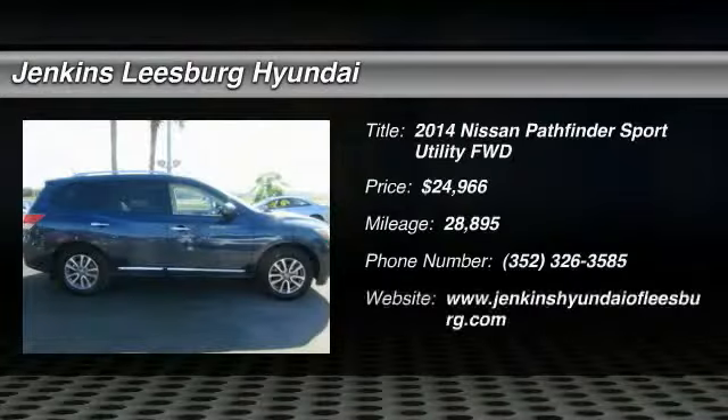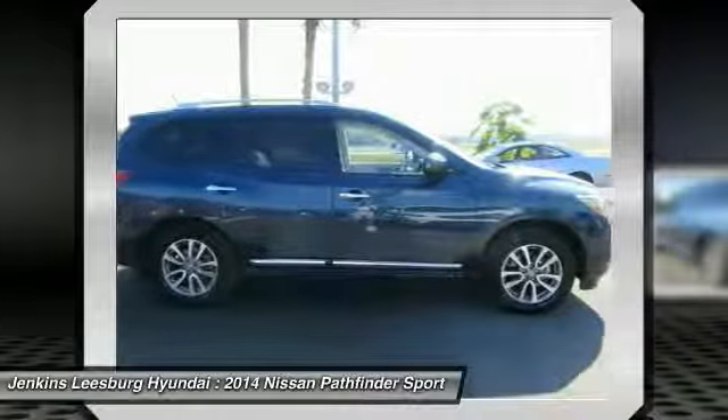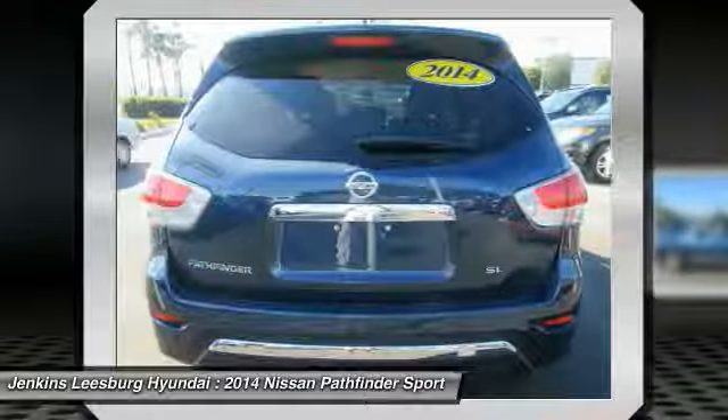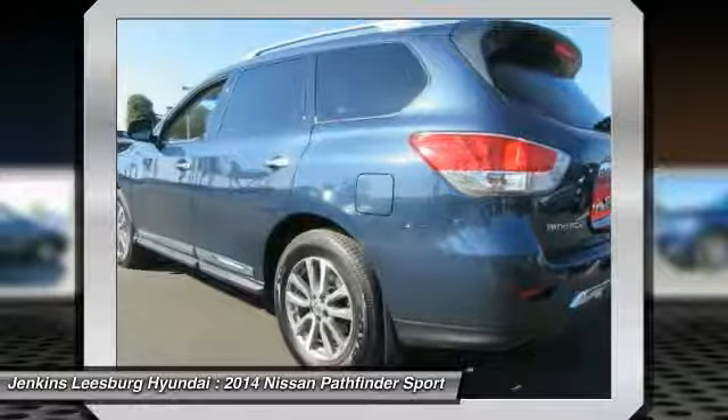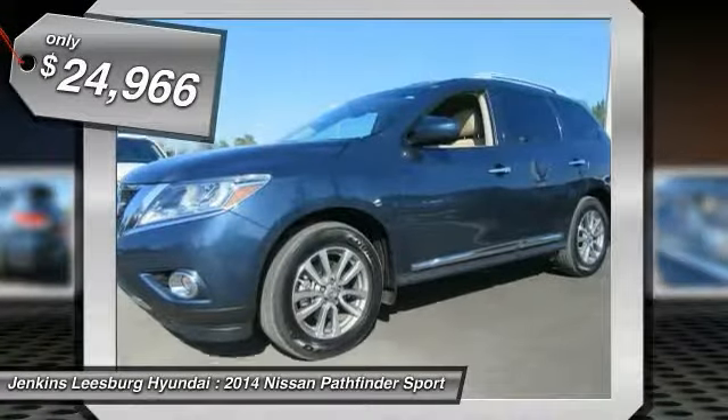The 2014 Pathfinder. The Pathfinder has a premium interior with three rows of seating for up to seven passengers, as well as versatile seating and cargo configurations. This SUV appeals to both truck lovers and car lovers and is priced below $25,000.